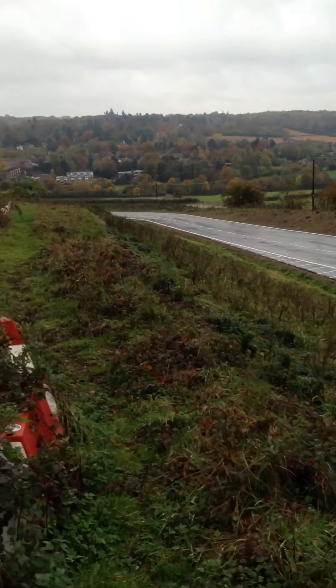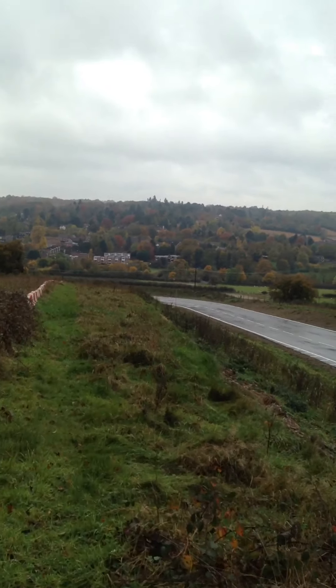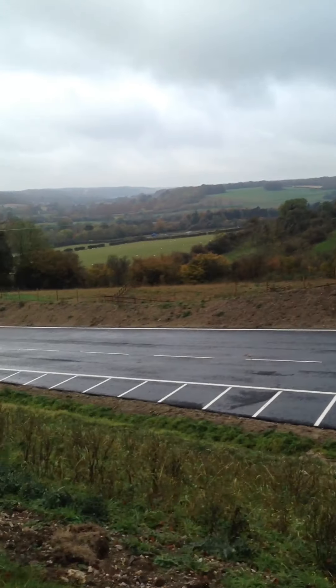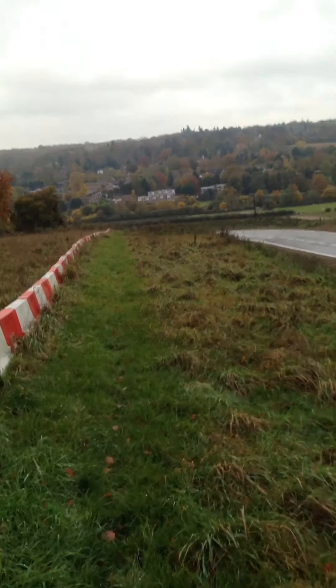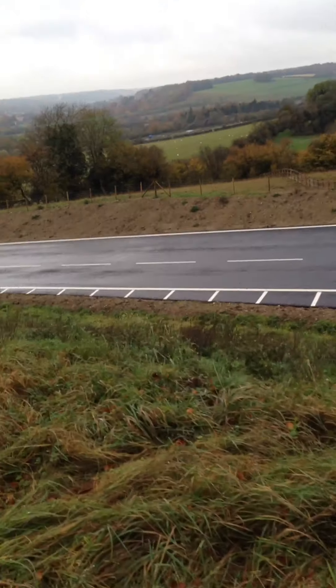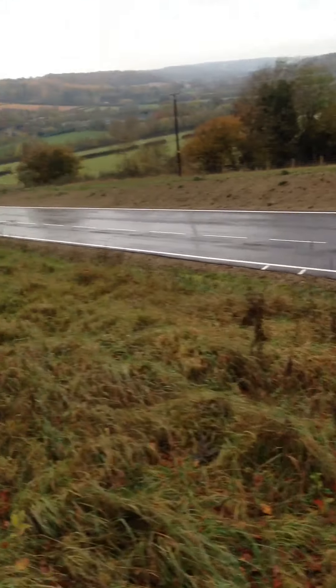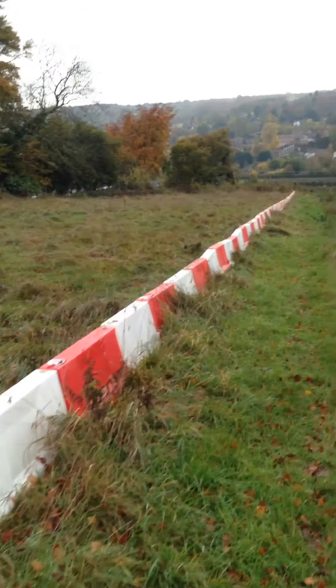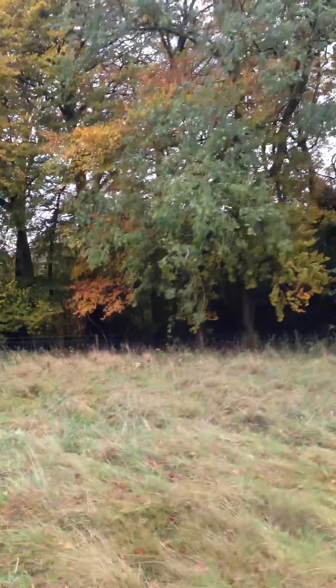Beautiful sycamore. Four minutes I've been walking now. Fantastic countryside around here. I'm going to get down to the end of this row of cones, row of barrier. More felled woodland there — a little pile of it. Pretty extensive work this. Look at the size of these trees — massive, 60 to 70 foot some of them.